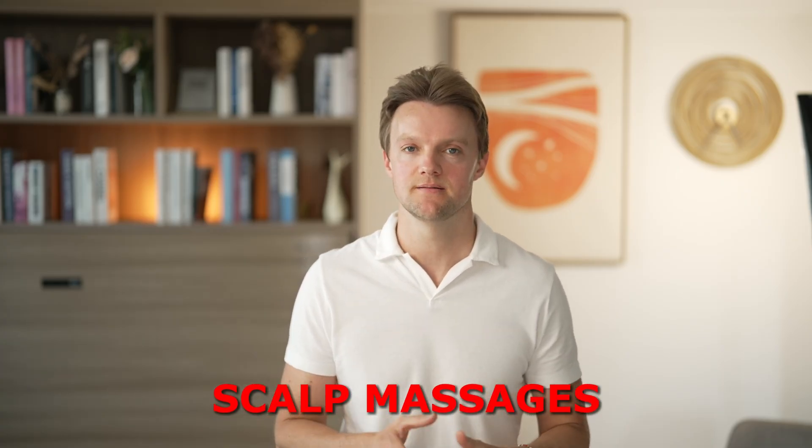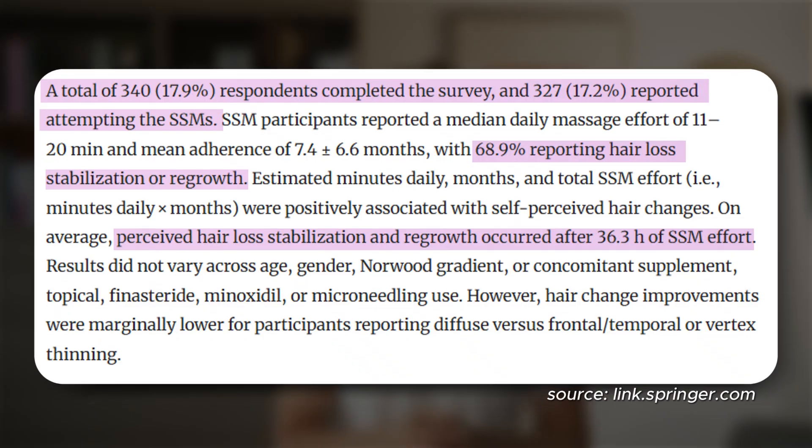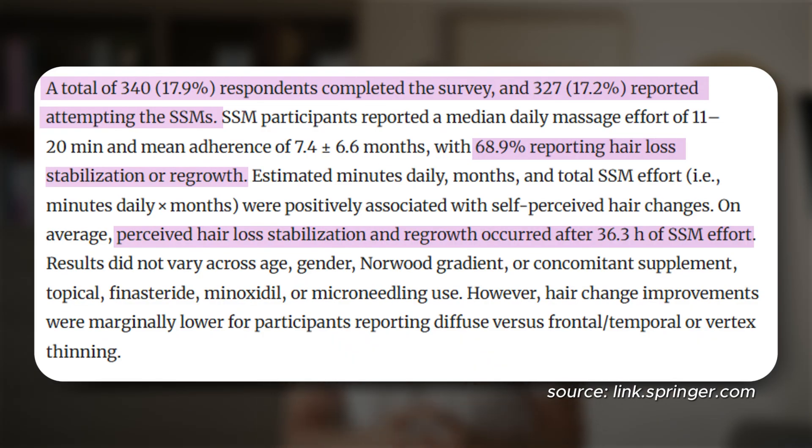This brings us to the last and final treatment for today. They say that the best solutions to a problem are often the most simple ones. And when it comes to restoring blood flow to the scalp, no other method has a history as long and established as massages. Just like Botox, it loosens the muscles and boosts blood flow, allowing the follicles to regenerate — but unlike Botox, it can be done in the privacy of your own home and it's completely free. A study published a few years ago looked at 340 people treating their hair loss by massaging their scalps at home, and 69% reported that they had regrown hair or at a minimum stabilized their hair loss. To achieve this result, they had to massage their scalp for an average of 36 hours.